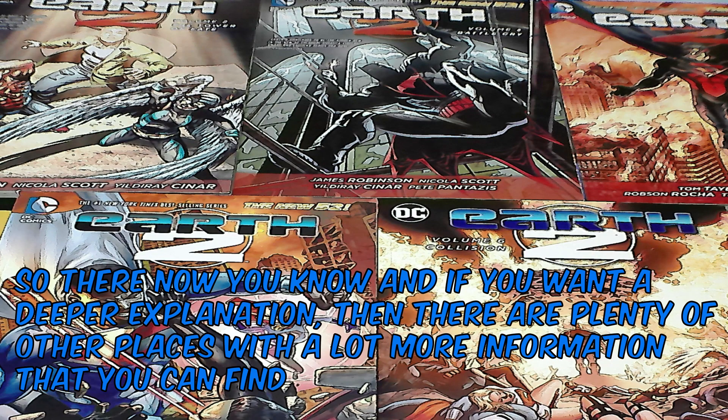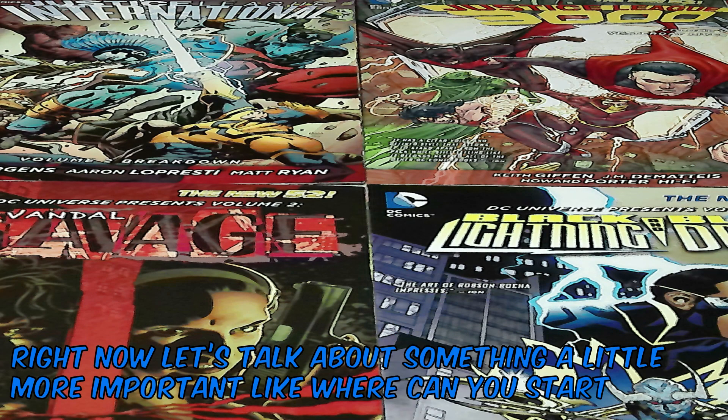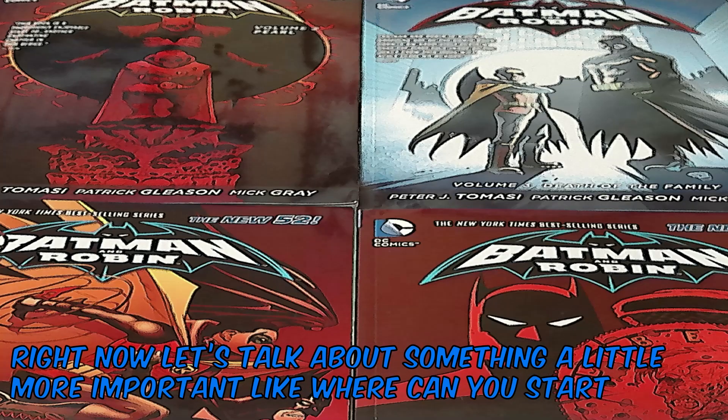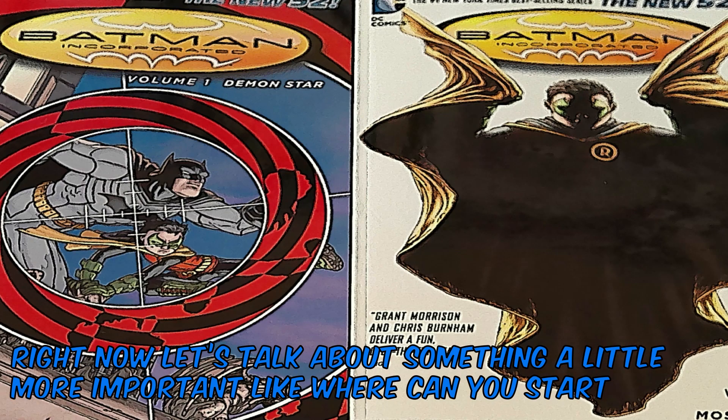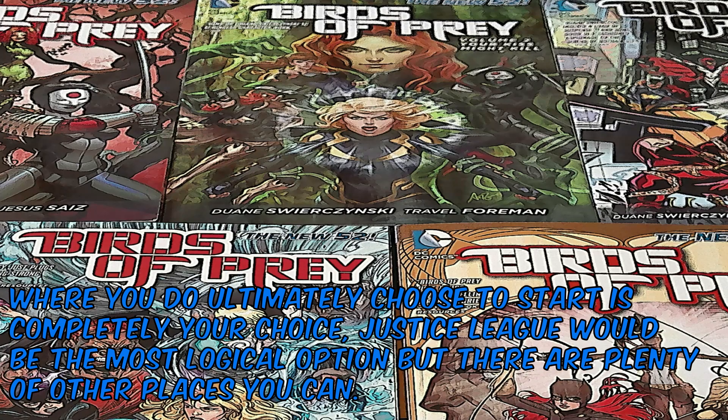So there, now you know. And if you want a deeper explanation, there are plenty of other places with a lot more information that you can find. Right now, let's talk about something that's a little more important — like, where can you start? Where you do ultimately choose to start is completely your choice. Justice League would be the most logical option, but there are plenty of other places you can.